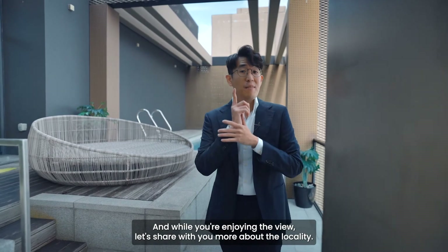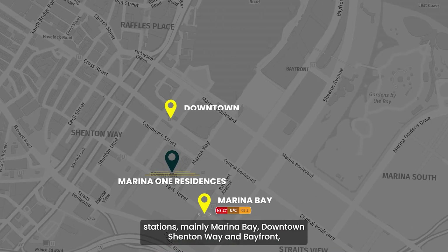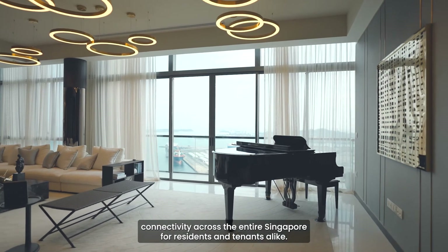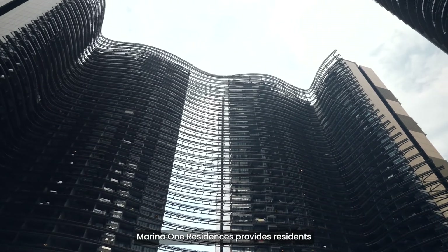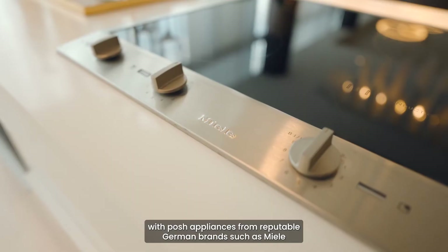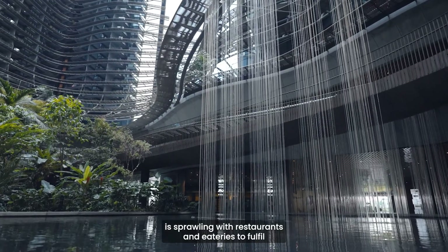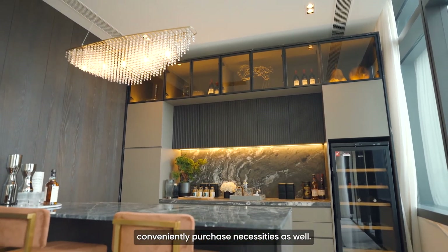Marina One Residences lies in the heart of District 1, flanked by four MRT stations — Marina Bay, Downtown, Shenton Way, and Bayfront — spread across the Circle, North-South, Downtown, and Thomson-East Coast lines, offering easy connectivity across the entire Singapore for residents and tenants alike. Being part of a joint development between Temasek and Khazanah Nasional Berhad, it provides residents a tranquil green hub concept right in the midst of the city centre's concrete jungle. The development is fitted with posh appliances from reputable German brands such as Miele, and amenities are literally a stone's throw away — with restaurants, eateries, and a Cold Storage supermarket accessible from the ground and basement level connecting to Marina Bay MRT.